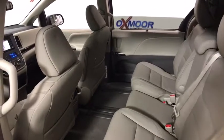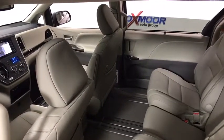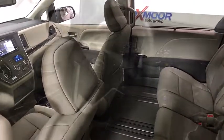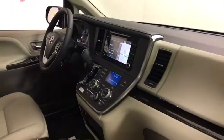Power liftgate, traction control, power passenger seats, dual airbags, power steering, four-wheel disc brakes, rear window defroster, CD player, security system, electronic stability control.